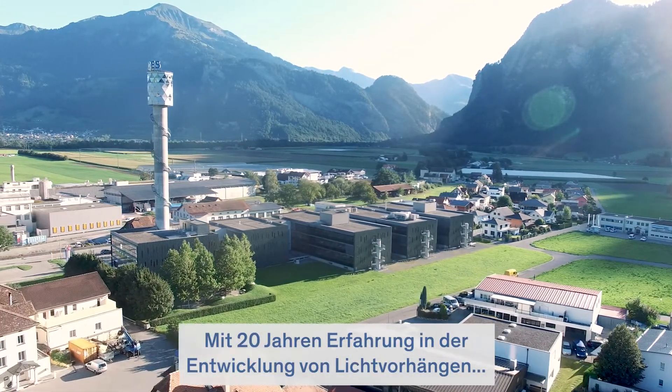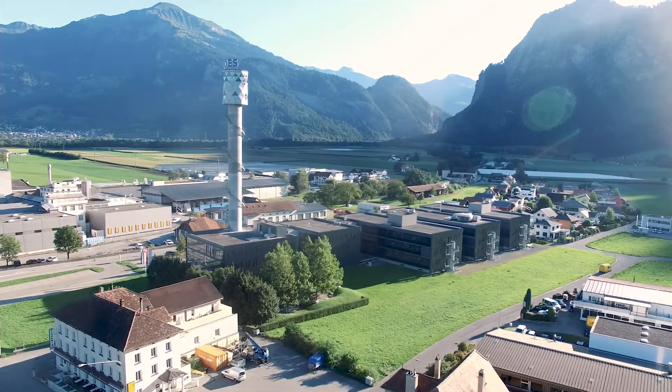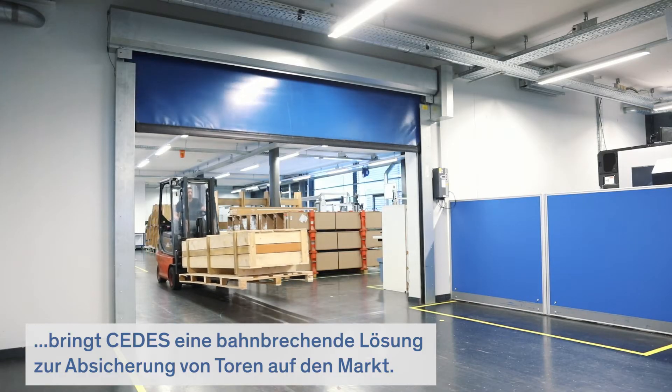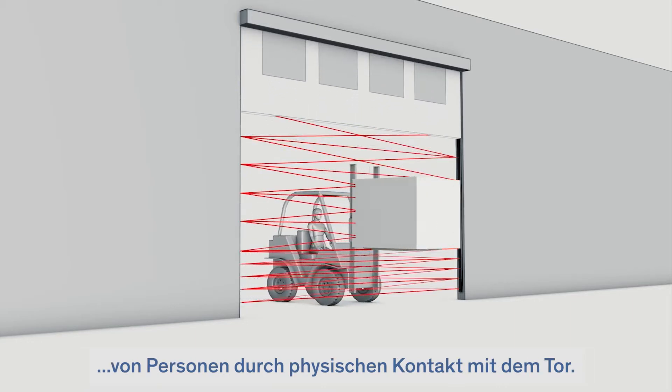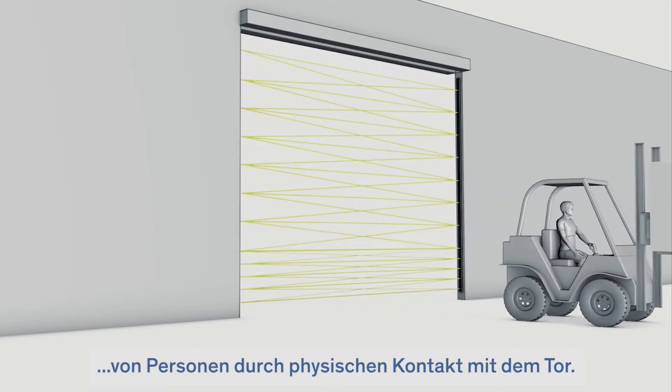With 20 years of experience in light curtain development, CDS brings a breakthrough solution in door safeguarding. No damage of objects or injury of persons through physical contact with the door.